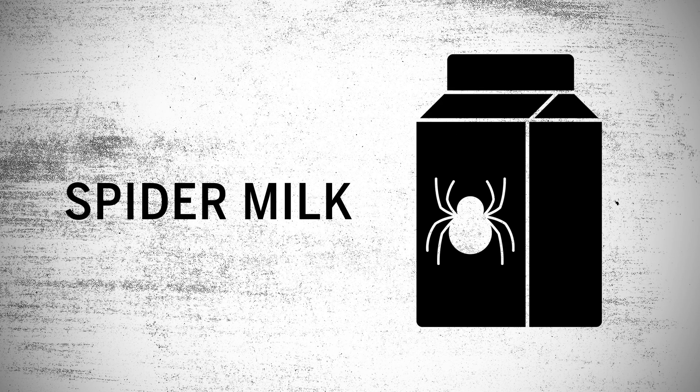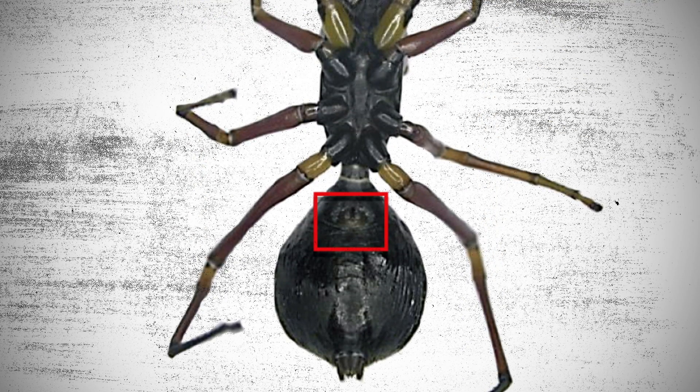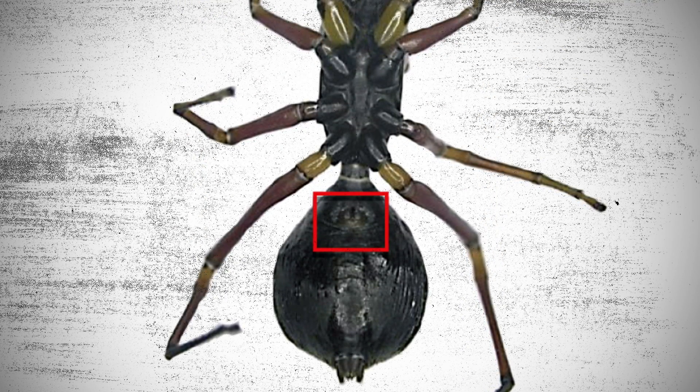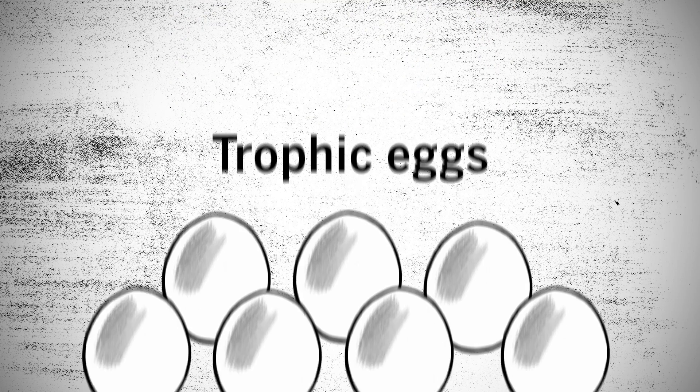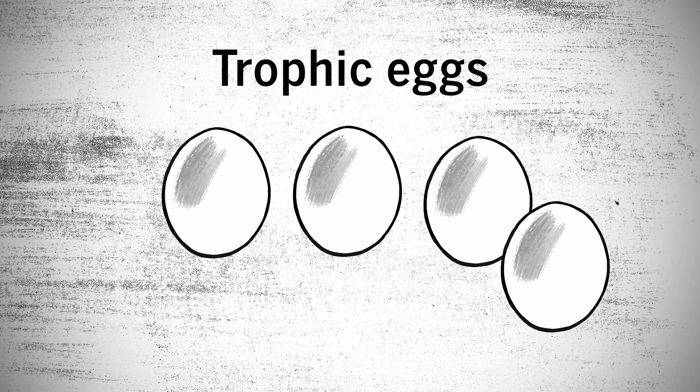So what is spider milk? The milk comes out of the egg-laying opening the spiders have. One idea is that the spider milk could be evolutionarily related to trophic eggs — this is when animals feed infertile eggs to their offspring.